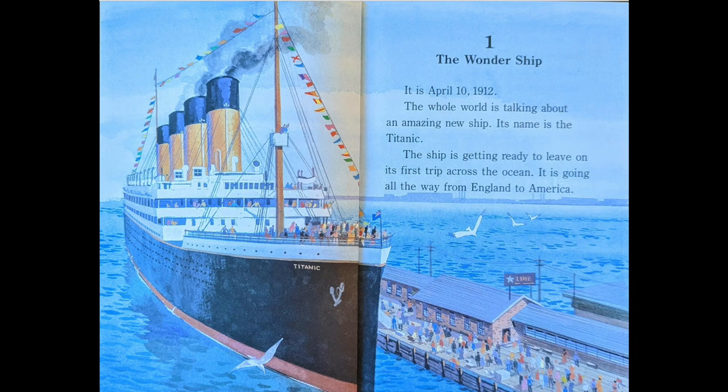Chapter 1: The Wondership. It is April 10, 1912. The whole world is talking about an amazing new ship. Its name is the Titanic. The ship is getting ready to leave on its first trip across the ocean. It is going all the way from England to America.